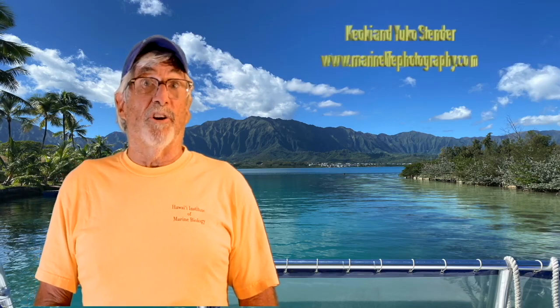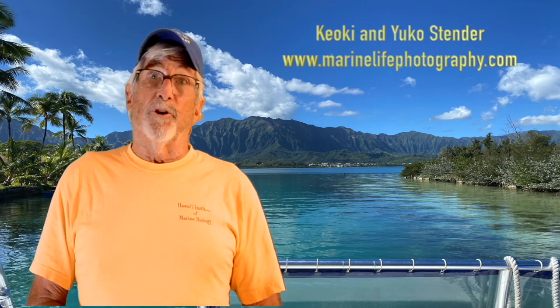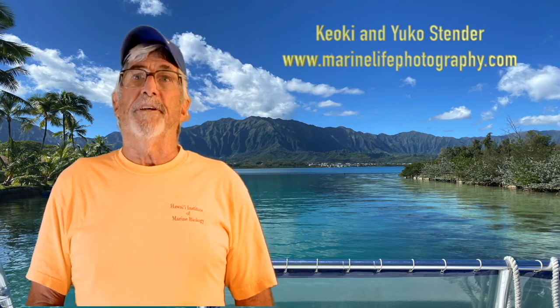Finally, I'd like to give another shout out to Keoki and Yuko Stender for giving me permission to use their invertebrate photos. Again, if you want to see beautiful photographs from ocean environments all around the globe, please visit their website, marinelifephotography.com.